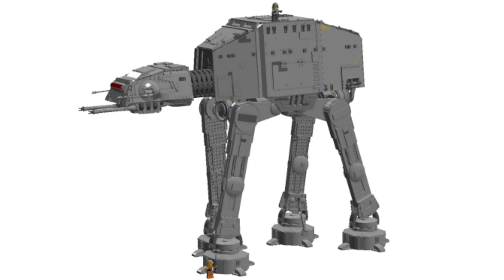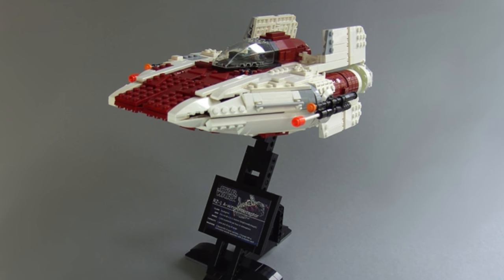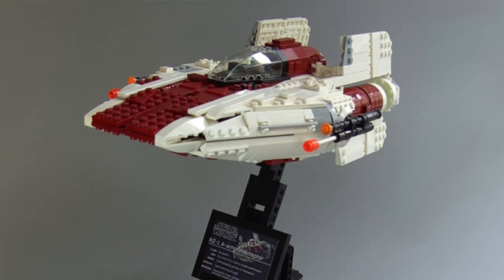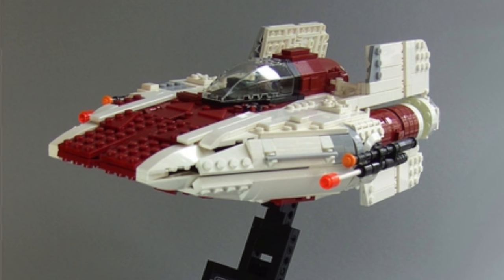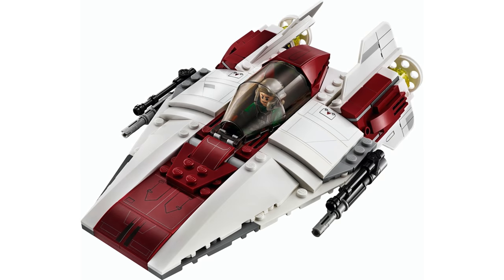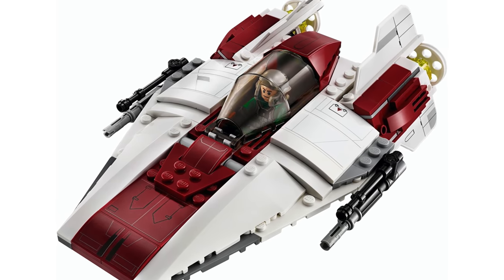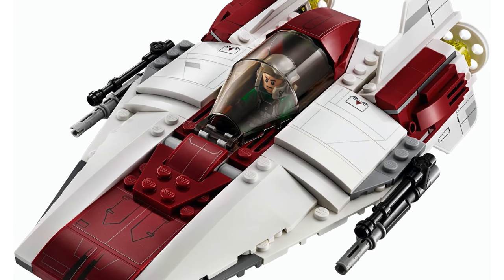Another UCS set that I think LEGO should definitely make within the decade is a UCS A-Wing — "complete the fleet" is the saying I've been throwing around. We've had two X-Wings, a B-Wing, two Snow Speeders, two Y-Wings — basically the entire Rebel fleet except for the A-Wing. You could make a UCS A-Wing at $100 or $150. It doesn't have to be a big $200 UCS set, since the A-Wing is smaller than the other Rebel fleet ships, so a slightly smaller scale makes sense.